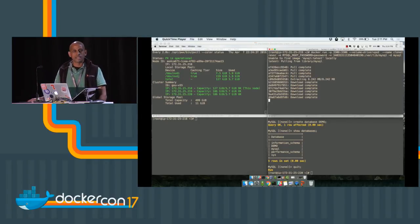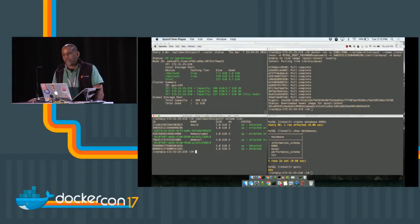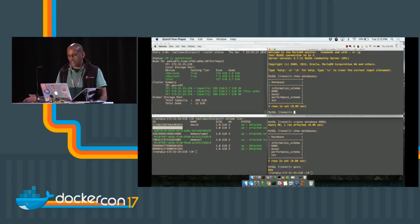Portworx clusters can span different zones, so this second instance could be in a development data center or a development availability zone. Now I have two instances of MySQL running — one with production data and one which is a snapshot. I can see that both volumes are mounted and in use. I'll connect to the second instance of MySQL, and if I dump the databases I expect to see the demo database — and I do.